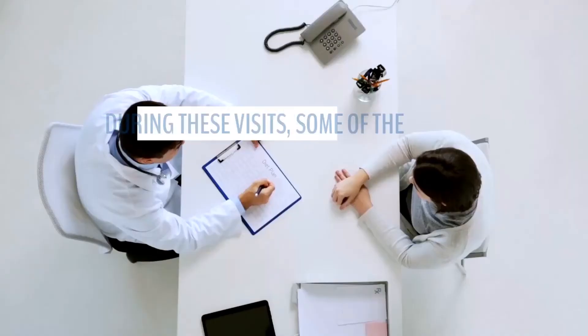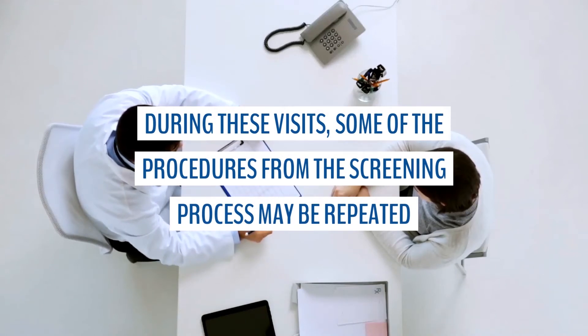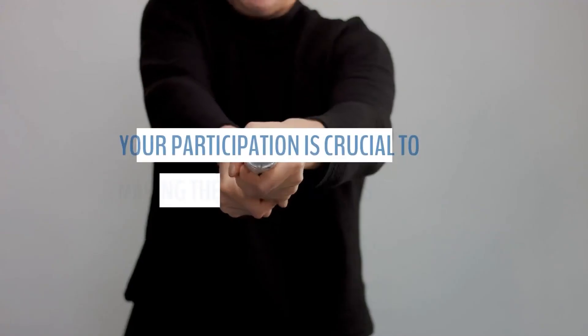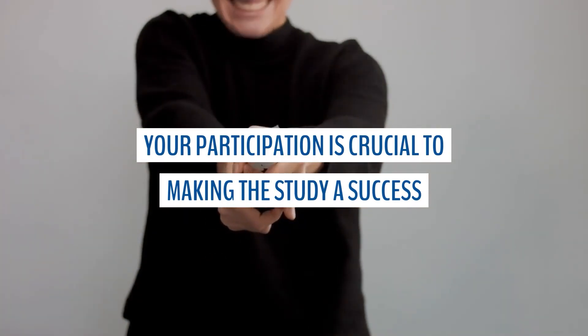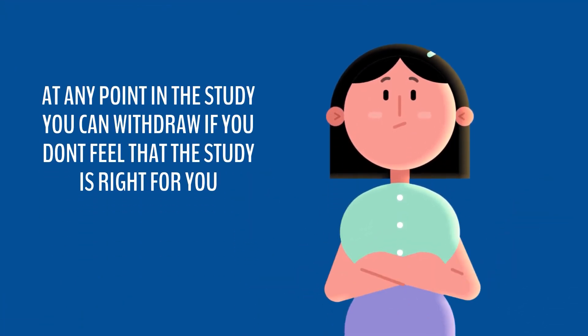At the visits, some of the procedures and processes you underwent in the screening process will be performed. Your participation in following the study procedures is crucial in making the study a success. But remember, at any point you can withdraw if you don't feel that the study is right for you.